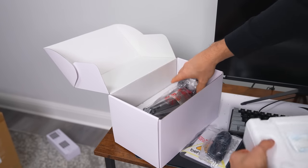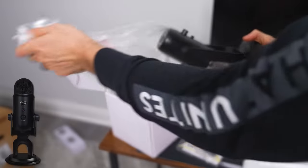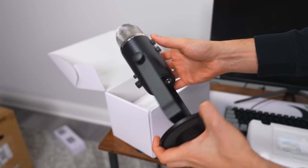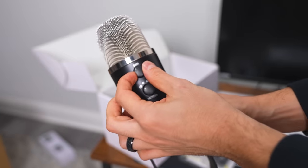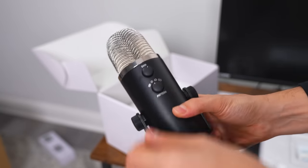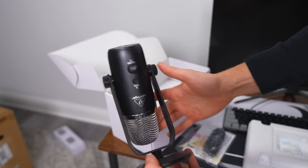Wow, it actually kind of reminds me of the Blue Yeti. That's a pretty big microphone — you have a gain control up top and you can choose the directional pattern the microphone picks up audio with. I'm definitely going to be doing an audio test with the microphone at the end of the video once I review the setup.